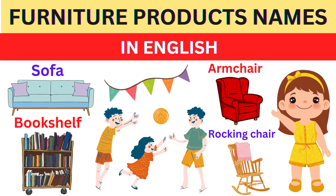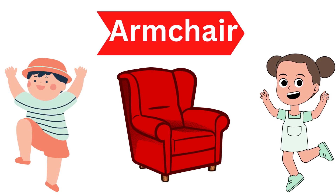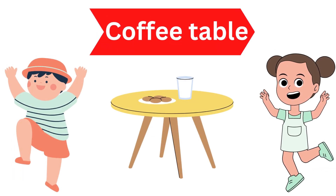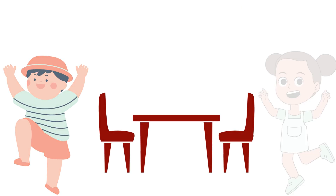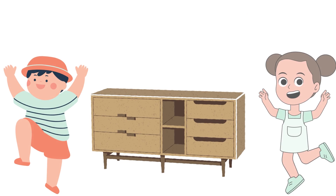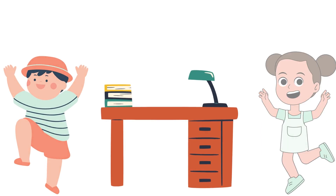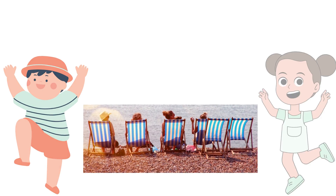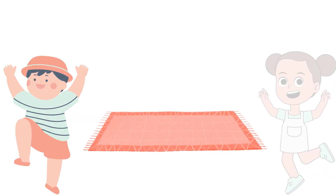Furniture Products Names in English. Sofa, Armchair, Coffee Table, Dining Table, Bed, Dresser, Bookshelf, Desk, Lounge Chair, Ottoman, Rug, TV.